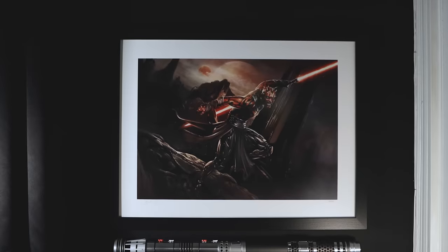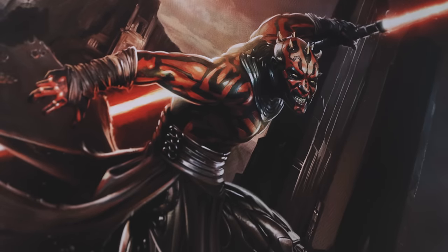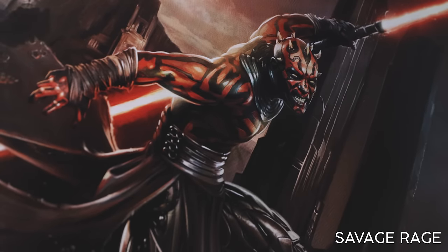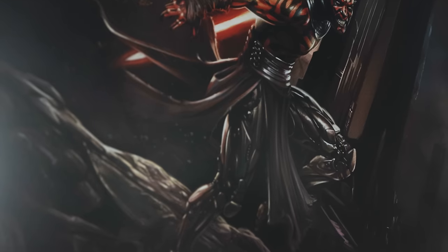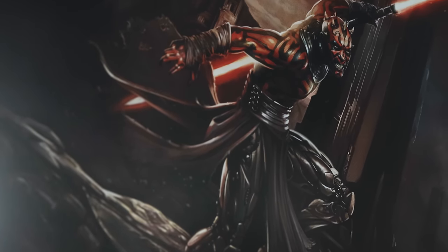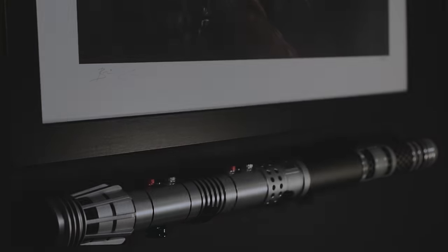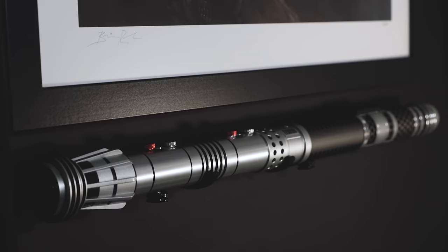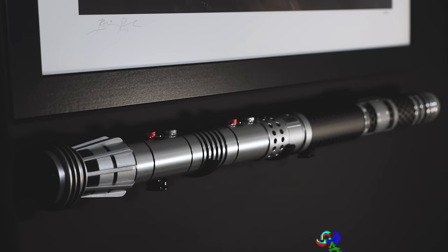Moving down, we have the final set for this particular wall. The print is one I picked up a while ago titled Savage Rage — another earlier copy at 182 out of 450, signed by artist Brian Rude. The wall space is rather small, but the dynamic appearance does a phenomenal job at waking up this corner of the office. For the saber, I wanted the Clone Wars appearance, so I picked up the Phantom Menace Hilt and the Shadow Collective Hilt to tie it all together.